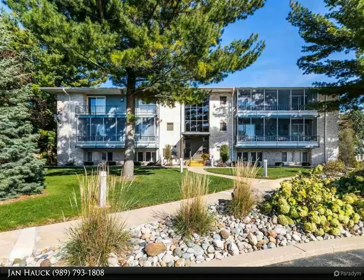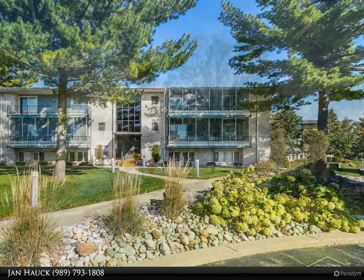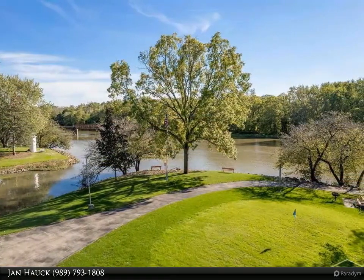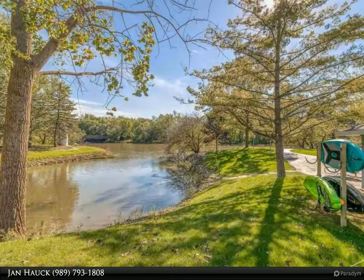Looking for carefree condo living? This beautiful River Forest condo with river views features three bedrooms, two full baths, a spacious master suite with a walk-in closet and private bath, and a bright and open floor plan.